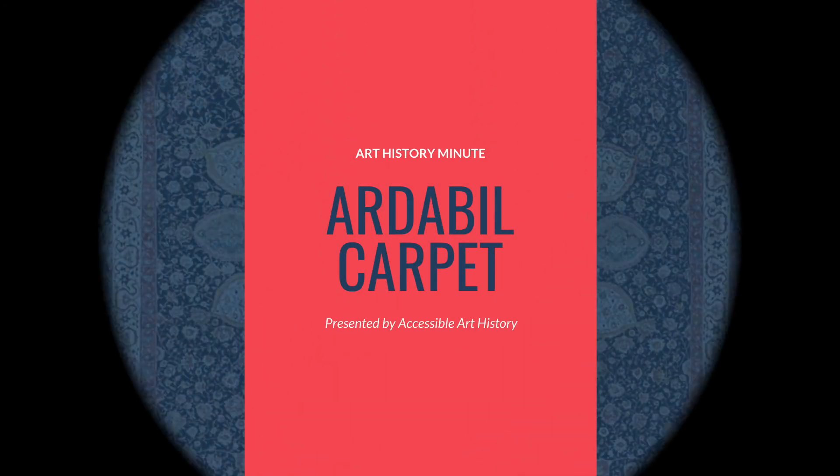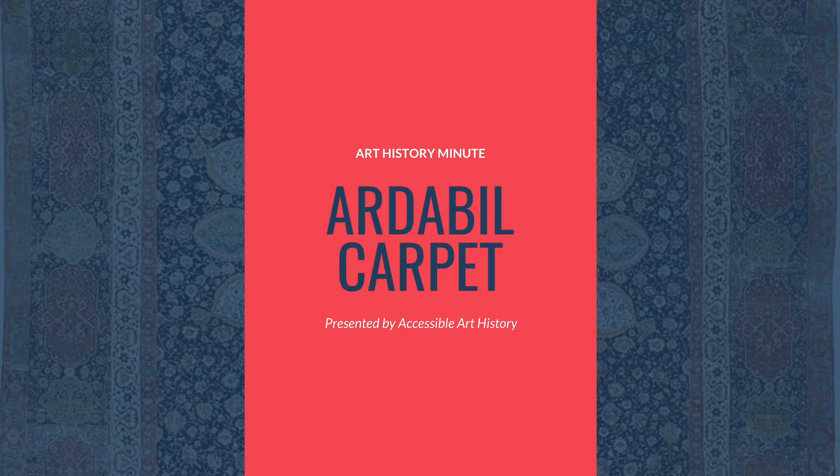Welcome back to the Accessible Art History YouTube channel. In this week's episode of Art History Minute, I'm discussing a medium rarely talked about in the history of art. The art of built carpet is one of the oldest surviving Islamic rugs and is a fascinating example of how the medium was used in this culture. So to learn more, keep on watching.